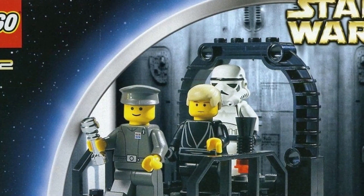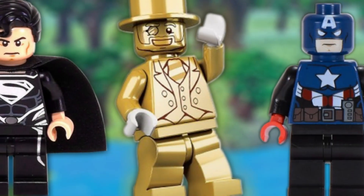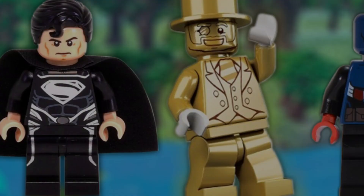Some of the LEGO sets and minifigures are so rare, expensive, or just flat-out weird that you're never going to play with them, let alone collect them. Some really rare LEGO sets, in fact, sell for more than 500% of their original retail price of just a decade ago. They're basically plastic gold.